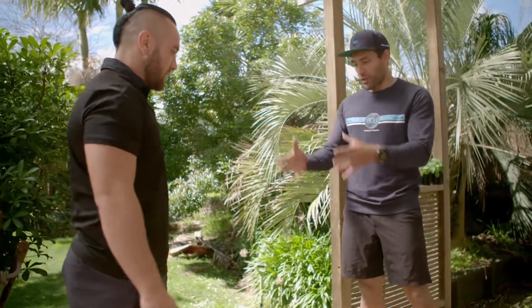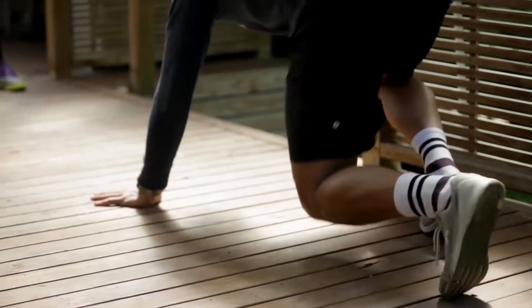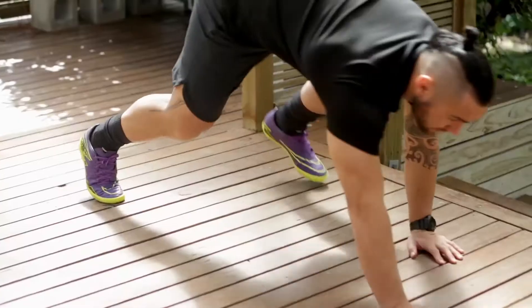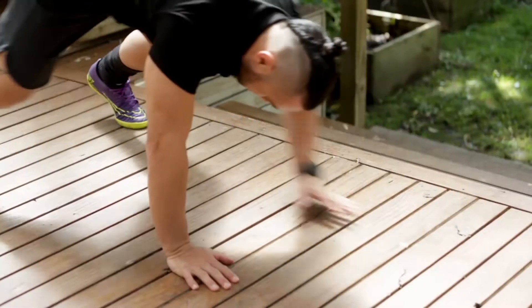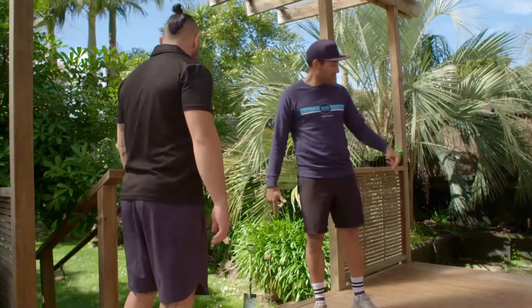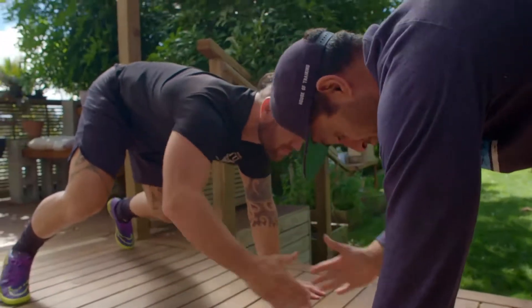Now we're going to the bear crawls, using a small space. From here it's just one-two touch, one-two back — touch, touch, good and back. We've got 30 seconds frogs, then change to crawl, high-five, crawl back for 30 seconds — two rounds.